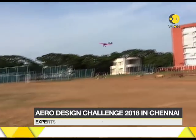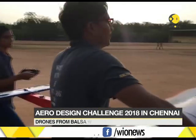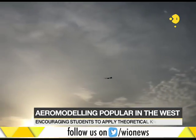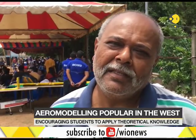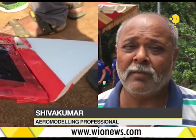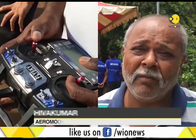Aeromodelling competitions provide a great platform for students to exhibit their talent and compete with the best. Experts feel that more needs to be done for Indian talent to measure up to the global level. There should be a lot more support from institutions, because considering the volume, size of the country, and the number of engineering students, India has a lot of potential.